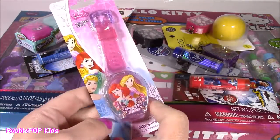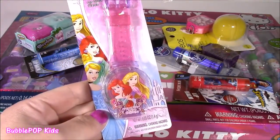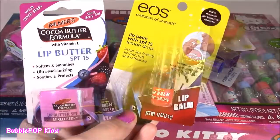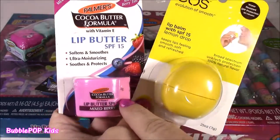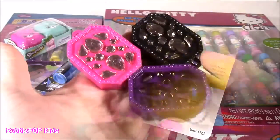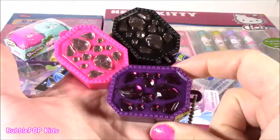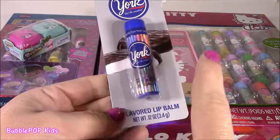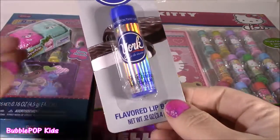We have some Disney Princess — look at that, it's like a lip gloss watch. How about some superheroes? We have Batman and Superman. How about a little bit of EOS? I've never seen one of these — a Palmer's Cocoa Butter Lip Butter. We have these three fancy ones with jewels. They look like little trinket boxes, but believe it or not, there is lip gloss inside. I have tons of candy ones, but this is my first York Peppermint Patty flavored lip balm. So yummy.